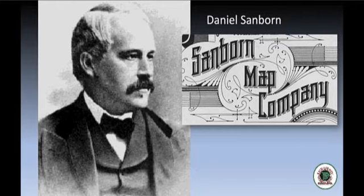The Sanborn company became a monopoly in the market and eventually employed 300 people in the field who visited every state, and 400 people in the publishing plant and main office in Pelham, New York.